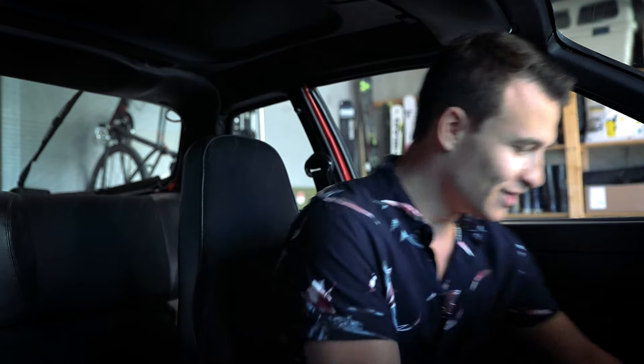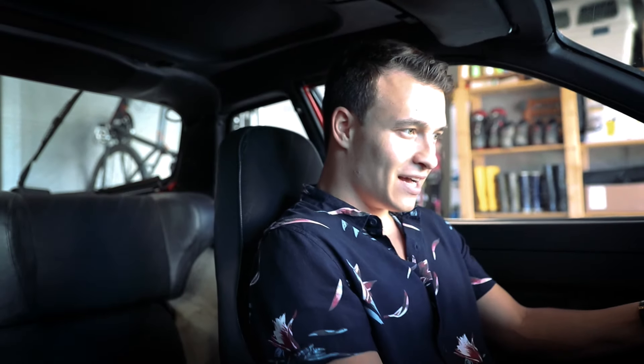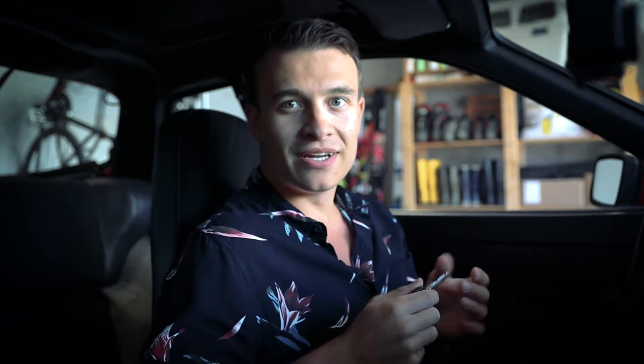I'm not gonna lie, this is actually my first proper drive as well, because it's been pouring down for the past two weeks and I'm currently having my final exams at university. So I'm kind of nervous to drive this for the first time. I did drive it when I picked it up a couple of days ago, but other than that, this is really the first time driving it.